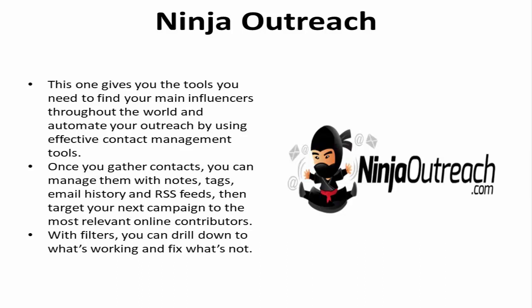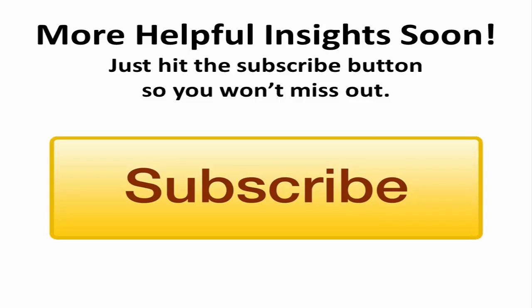Your life is already hectic. You have campaigns to build, tweets to post, and content to write. Use these tools to help alleviate some stress and carry out your marketing plan anytime, any place. Check back again next week for more helpful insights or click subscribe and never miss another video.